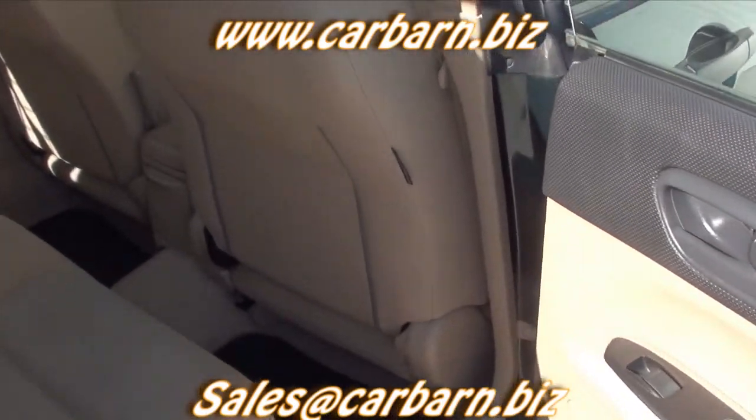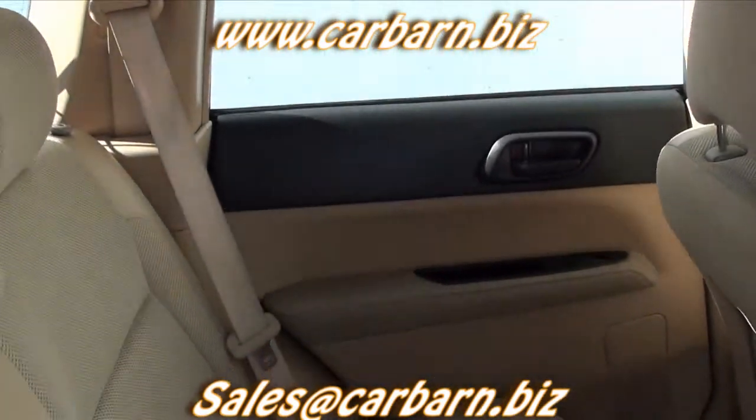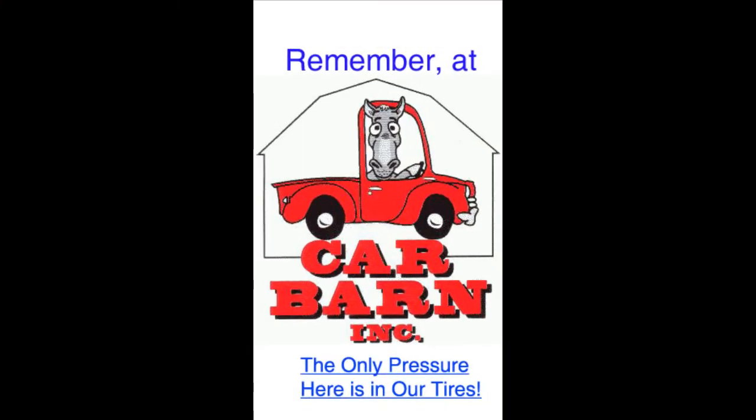Carbarn is a small family owned dealership in Fruita, Colorado, well known for our no pressure, honest way of doing business. Thanks again for watching. Remember at Carbarn, the only pressure here is in our tires.